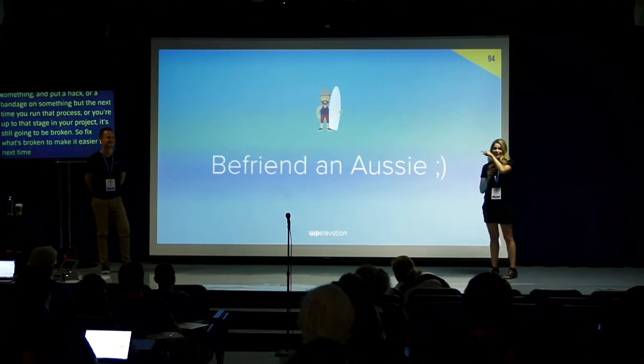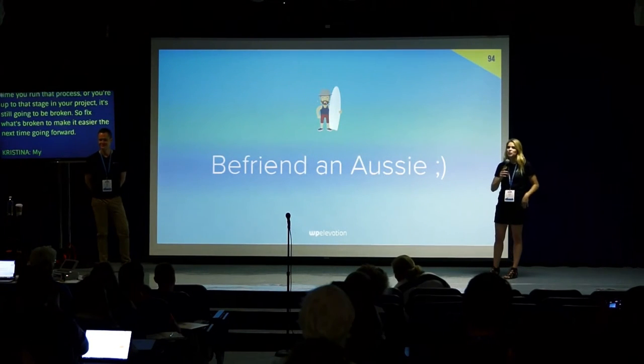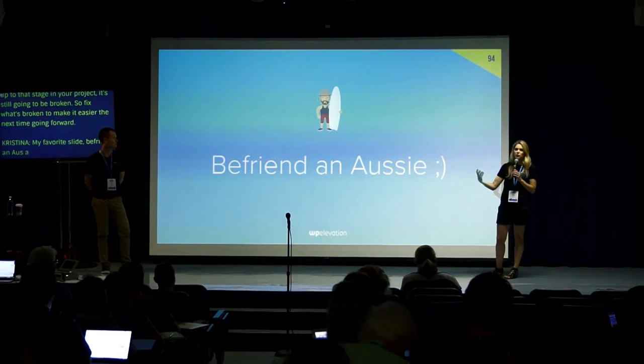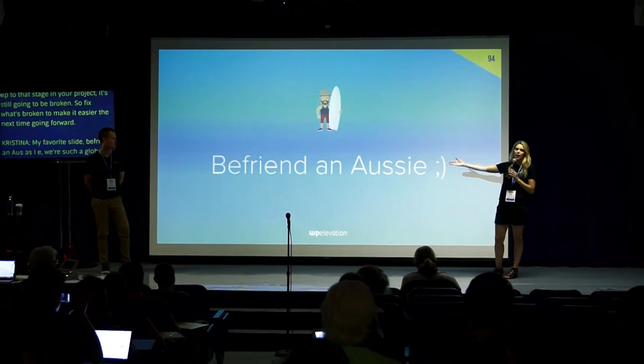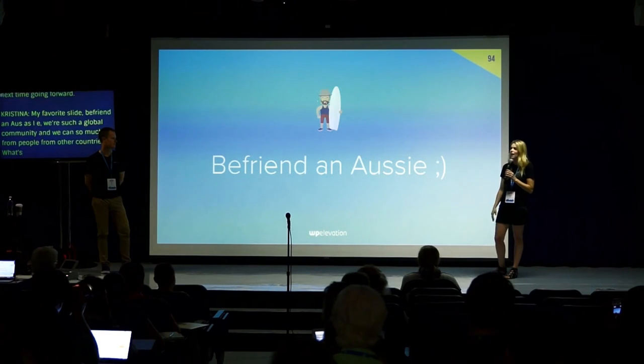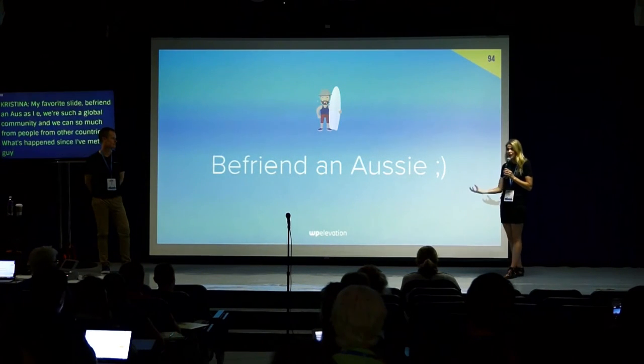Befriend an Aussie. We're such a global community and we can learn so much from people in other countries. What's happened to my business and my life since I met Troy has been exponential — so get outside of yourself and outside of your world.